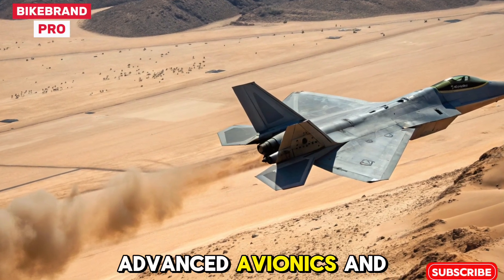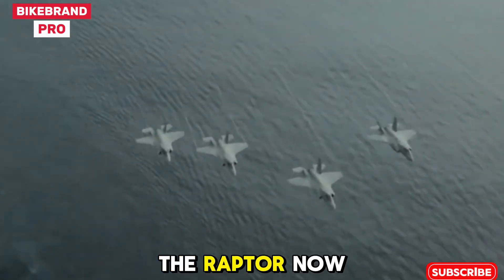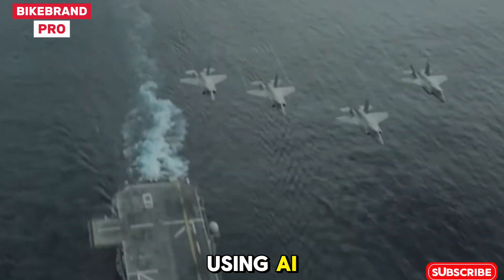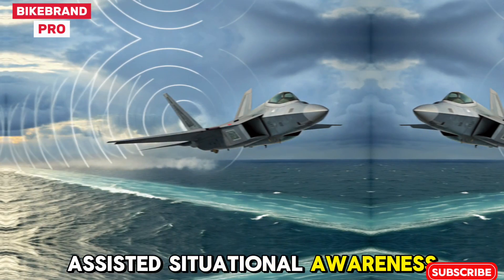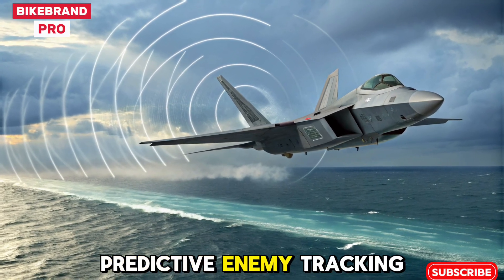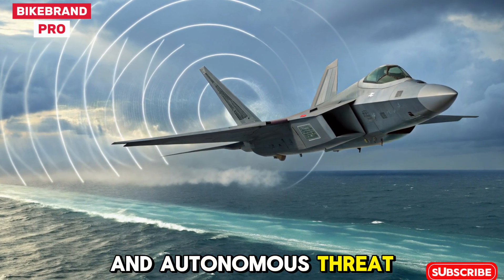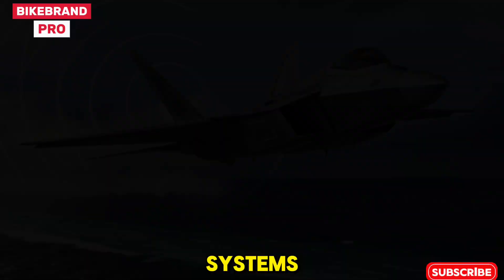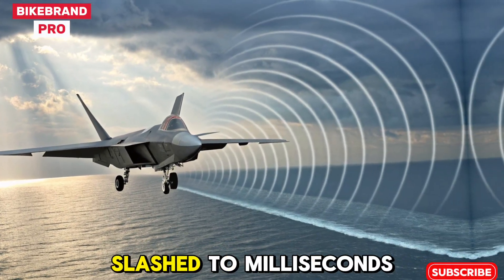Advanced Avionics and Combat Systems. The Raptor now features a 6th-generation combat interface. Using AI-assisted situational awareness, pilots receive real-time battlefield data, predictive enemy tracking, and autonomous threat prioritization. Coupled with a helmet-mounted display and voice command systems, reaction time is slashed to milliseconds.